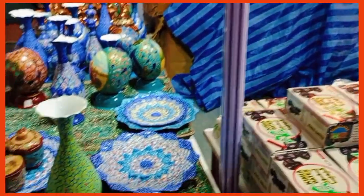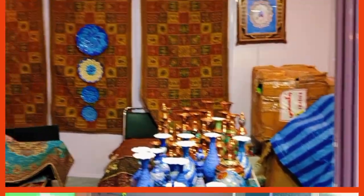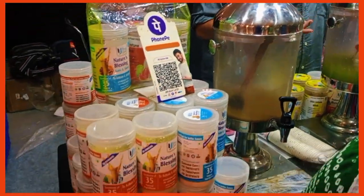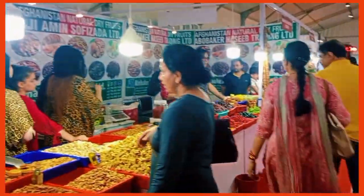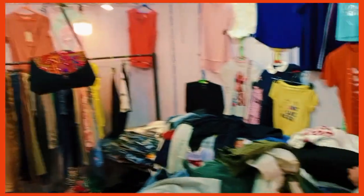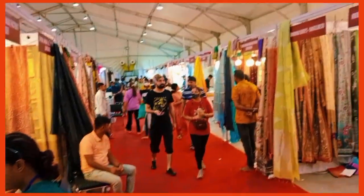Local karigiri wala stuff from different countries was also available here at a very nice deal. One of the pros of these trade fairs is that you get to meet different people, interact with them, and see different and local stuff from their countries. You also get to make friends - it is so nice.